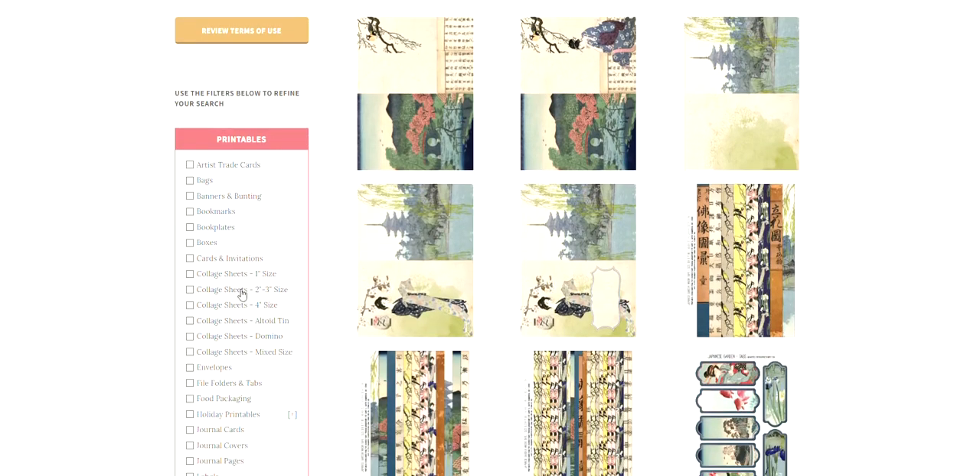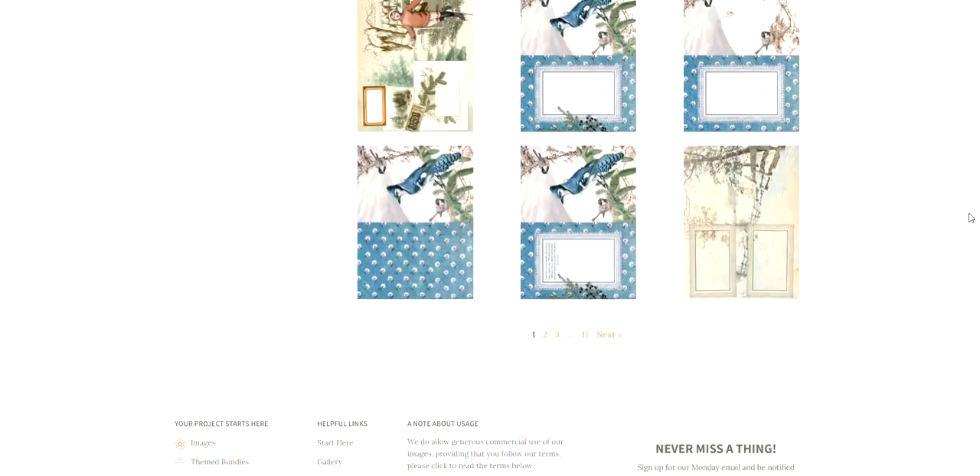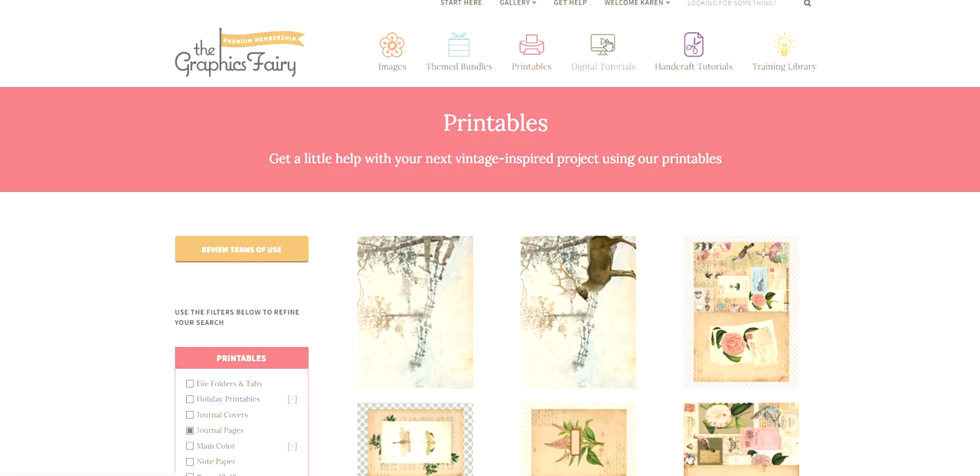This is the printables section — we have loads of printables in here, 183 pages worth. We currently have over 4,000 printables right now, and you can sort here along the categories by the type of printable that you're looking for. If you're looking for journal pages, you can select that and then sort through all of the journal pages until you find something that you like.